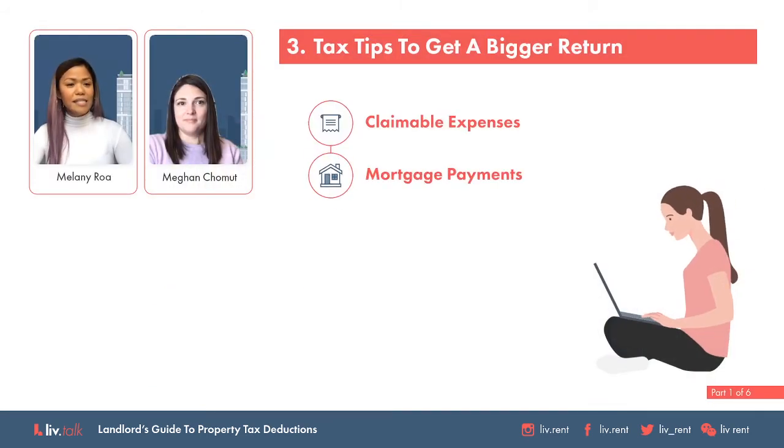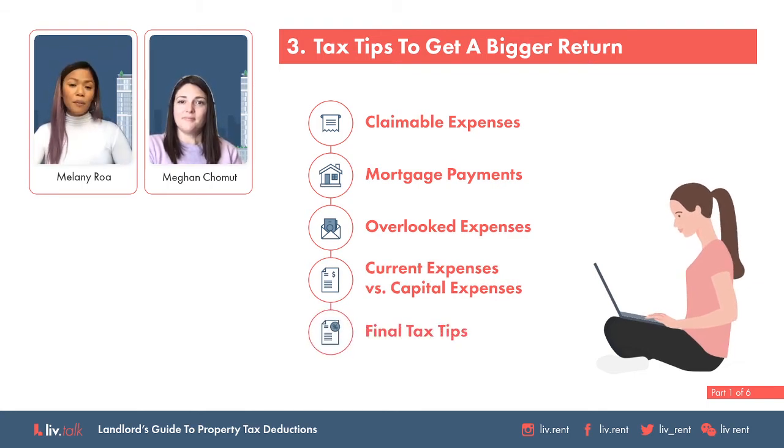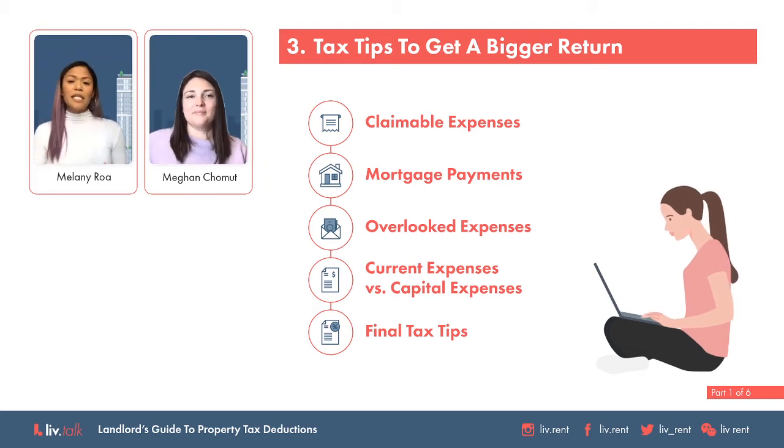Let's jump into my favorite part of the tax webinar, which is all about maximizing that tax return. Everyone wants to keep as much of their money as possible, not just to increase ROI, but because who doesn't like money? We are heading into our last section — the tax hacks. We'll be talking about claimable expenses, mortgage payments, common expenses people tend to overlook, current expenses versus capital expenses, and bookkeeping tips.